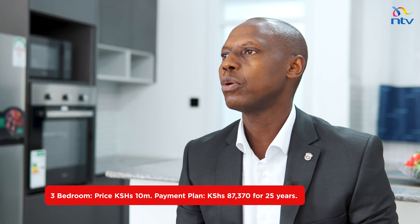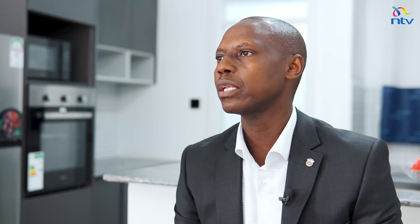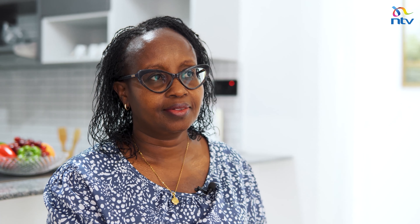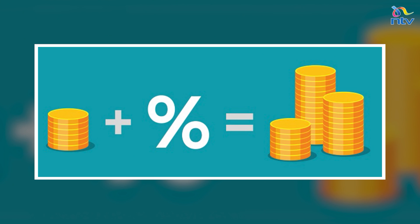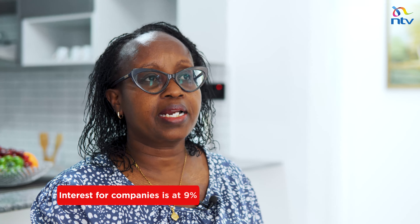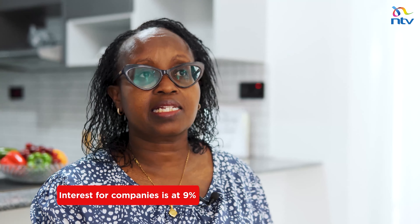Mortgage finance is the most efficient way of owning property because of the many advantages. There is mortgage relief on interest — the KRA allows you to deduct 25% of your income every month if you are servicing a mortgage. So if you're paying 65,000 on your mortgage, that's about 25,000 back in your pocket every month. Additionally, insurance covers your property and your life, so in case of death or disability your mortgage is fully funded. We encourage Kenyans to take advantage of these single-digit mortgages — this has never happened before.